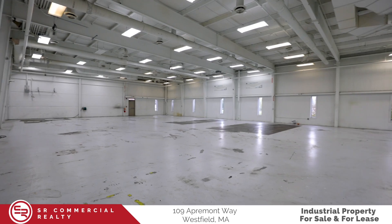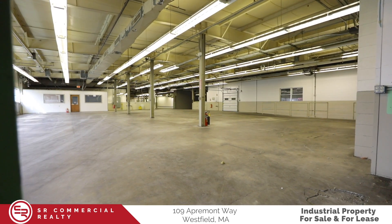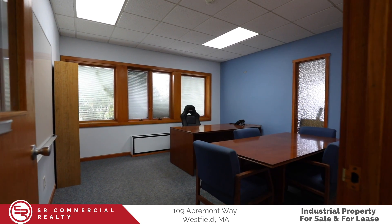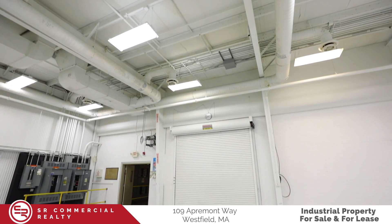Up to 40,000 square feet maximum contiguous available, all the way down to 1,000 square feet and private offices. This property features heavy electric as well as ceiling heights from 12 to up to 15 feet.